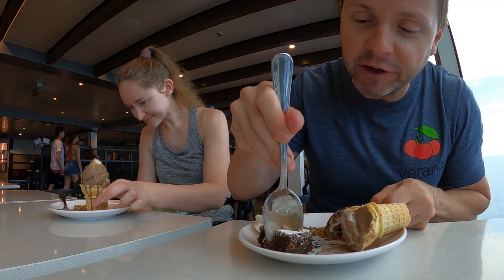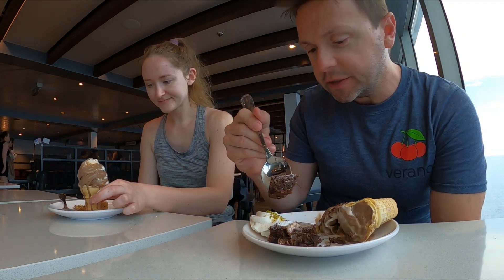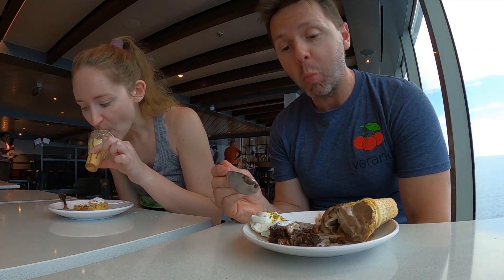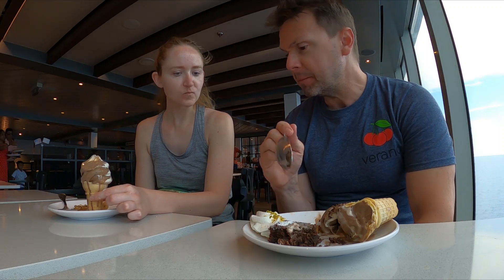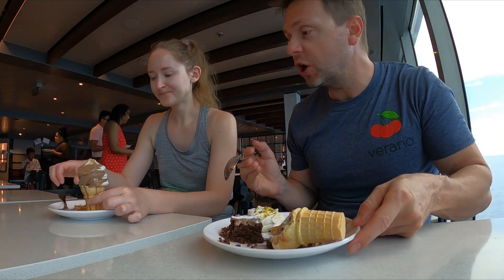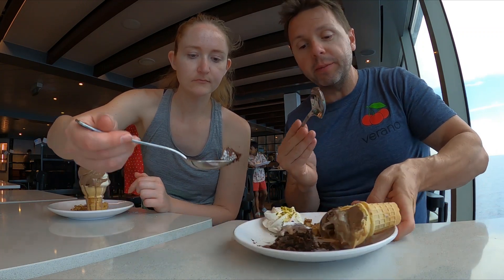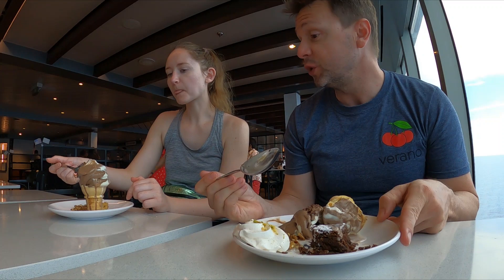Let's try the chocolate brownie and see what it looks like. I don't know if it's nuts on there — I think it's just ice cream. Wow, holy smoke. You gotta try this — it's super chocolatey. Let's take a little bite and see what you think there, Becky. It's really good.